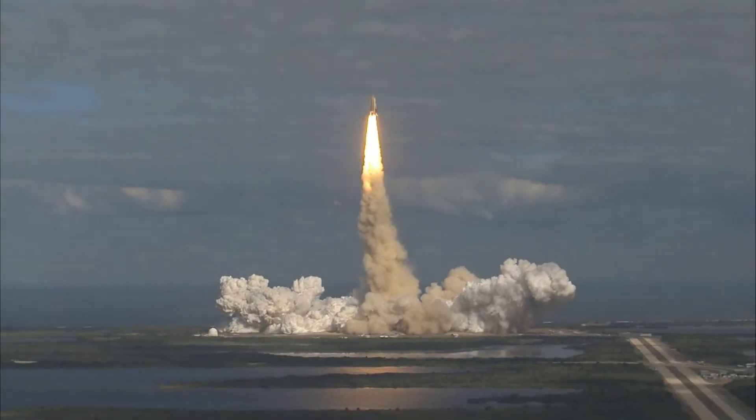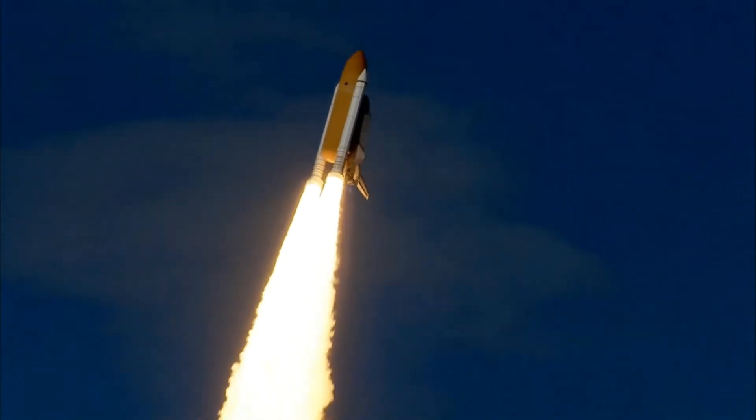Houston now controlling. Atlantis begins its penultimate journey to shore off the International Space Station.